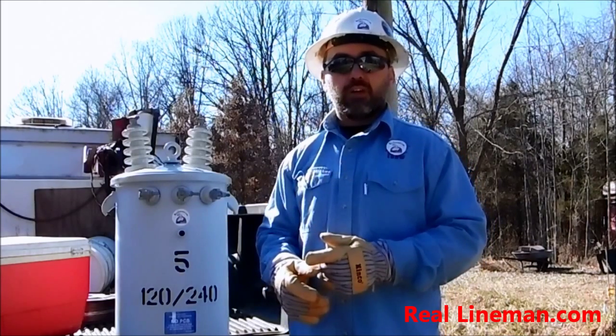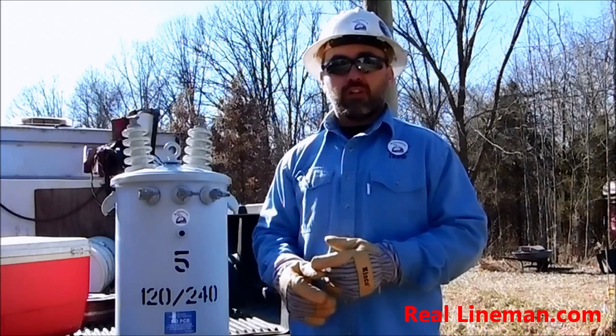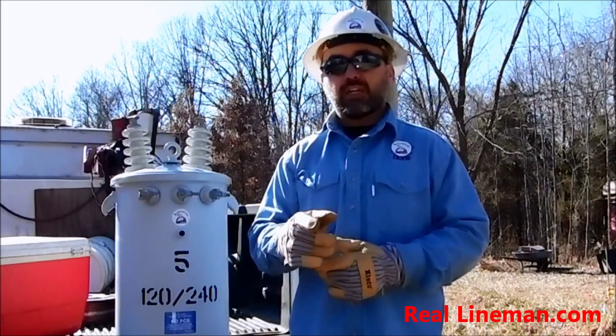This will be demonstrated in a short video coming up. And remember, for all your lineman gear needs, make sure to visit us at realineman.com.